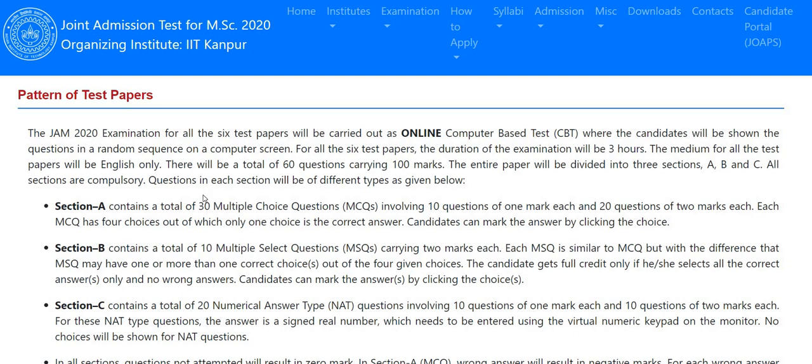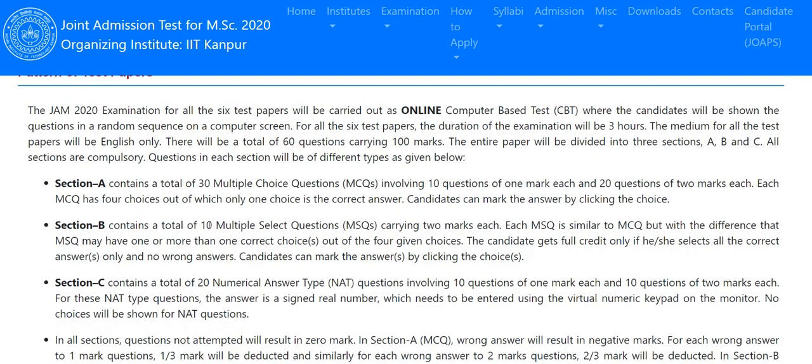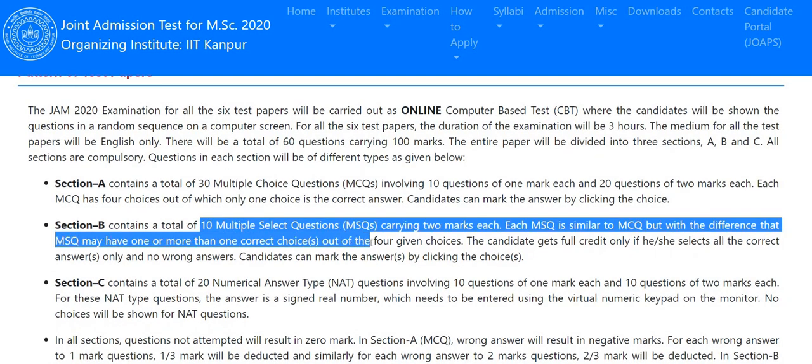Regarding the question paper pattern: Section A will contain 30 multiple choice questions (MCQs), of which 10 questions carry 1 mark each and 20 questions carry 2 marks each. This gives a total of 50 marks from Section A.